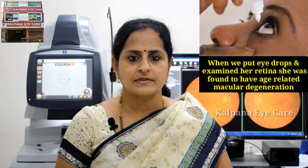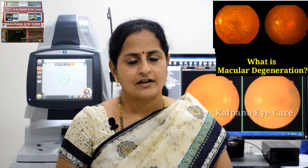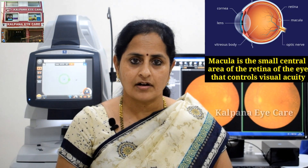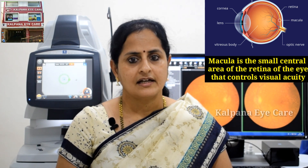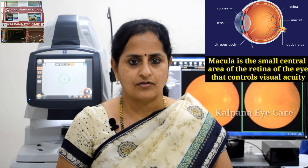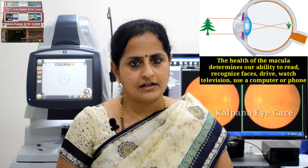When we put eye drops and examined her retina, she was found to have age-related macular degeneration. What is macular degeneration? Macula is the small central area of the retina of the eye that controls visual acuity. The health of the macula determines our ability to read.